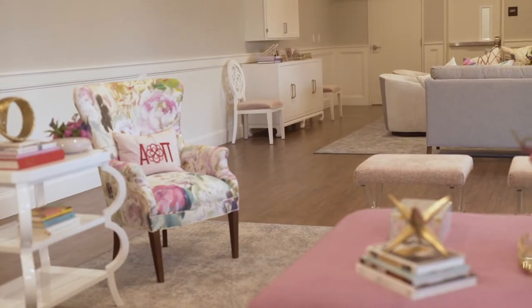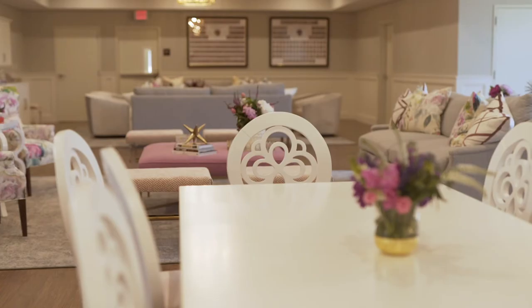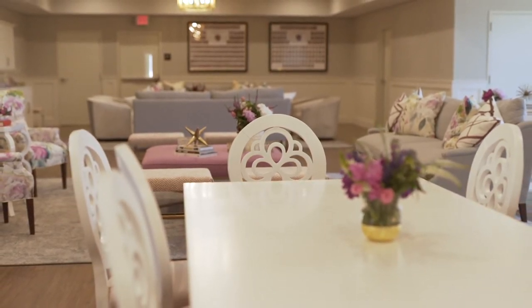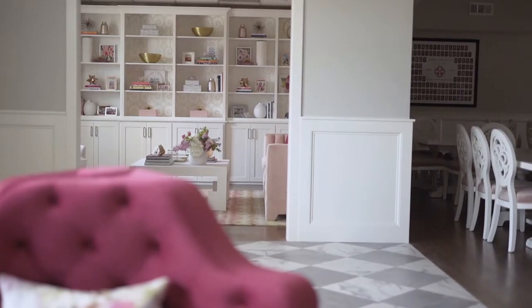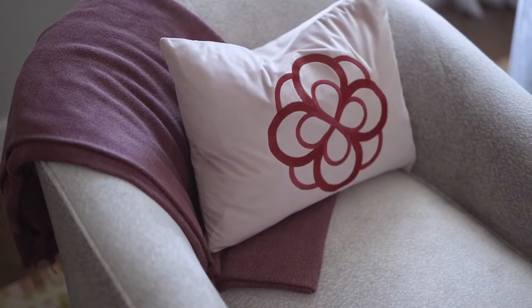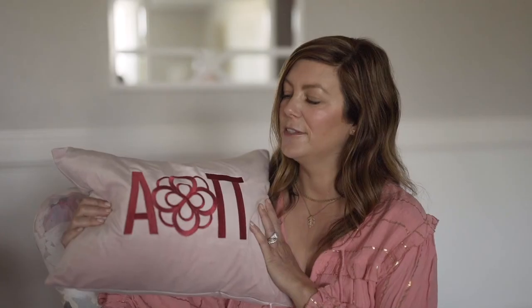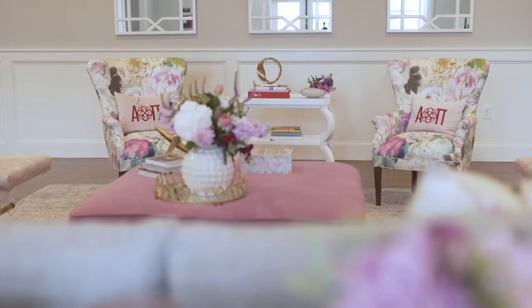We were able to create a lot of custom branded pieces for this house. I'm very excited that we worked with Worlds Away to collaborate and come up with some really unique, special things. We did a nod to their infinity rose, which is part of their new branding, so it looks like AO Pi but doesn't scream Greek letters and doesn't look cheesy or cheap. We also do embroidery on pillows in a lot of houses, which gives them little touches that look classy, stay within brand, and work beautifully with the interiors.